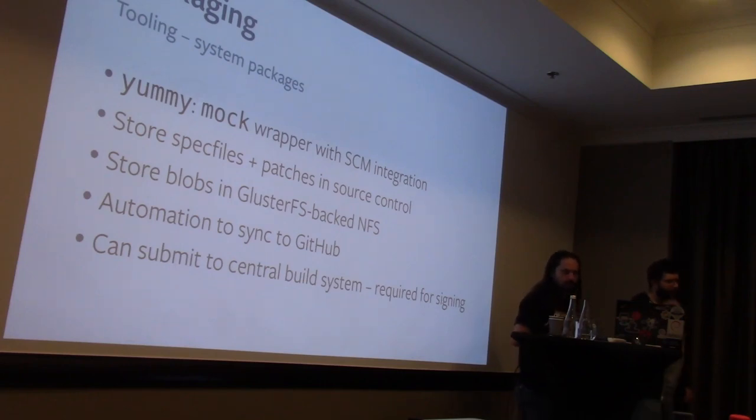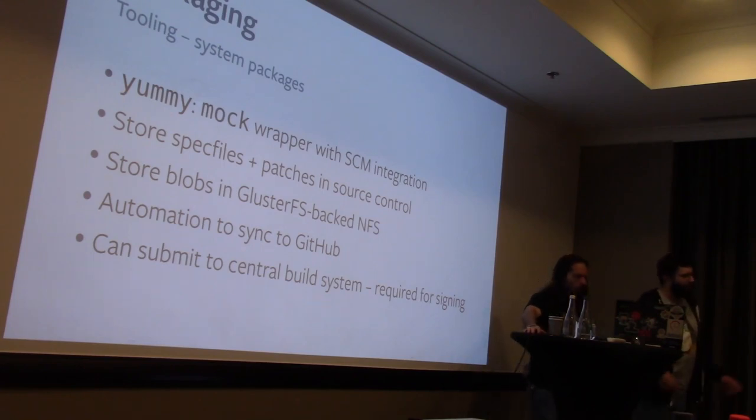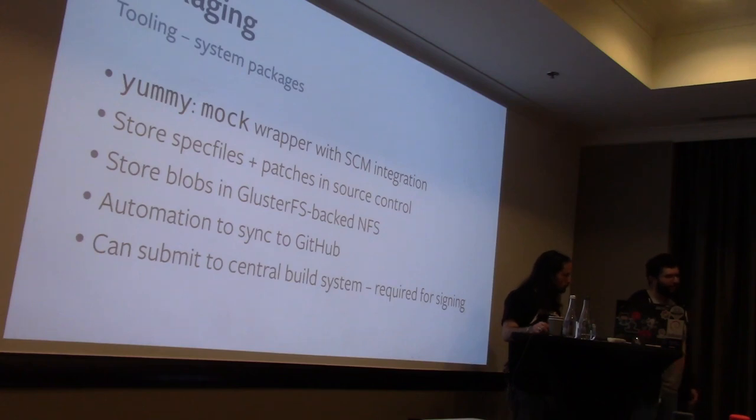We have two kinds of packages and tooling to make it easy for engineers to build them. For system packages, we have a thing called YAMI — a simple wrapper on Mock, which is an upstream Fedora/CentOS tool that builds packages in a chroot. We keep spec files and source code patches in source control, and tarballs in a store backed by Gluster. YAMI takes all these, feeds it to Mock, gets back RPM artifacts. Developers do this on their developer machines iteratively, then when it's time to publish, they use YAMI to submit to a central build system in a more controlled fashion. At the end, we sign the packages with a special key that allows them to be published.